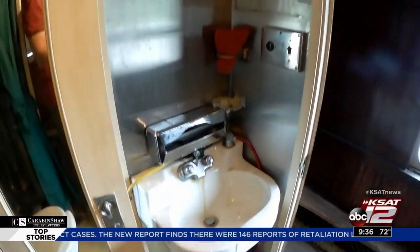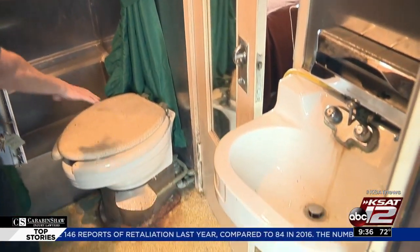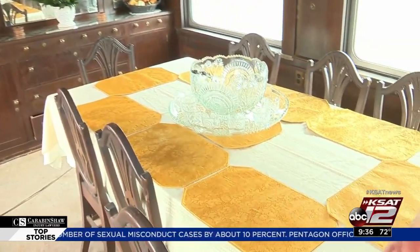This here is the main bath. It runs between the two rooms — there's your kit, your sink, your commode, and your stainless steel shower. This is 1920s luxury travel. From the mahogany wood all the way to this dining set, this story has many layers.